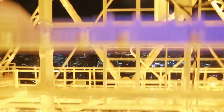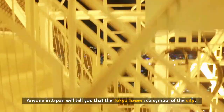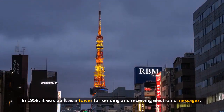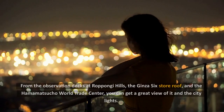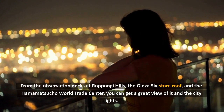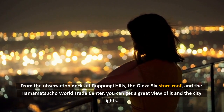1. Tokyo Tower. Anyone in Japan will tell you that the Tokyo Tower is a symbol of the city. In 1958, it was built as a tower for sending and receiving electronic messages. The view from the observation deck is great, but what's even better is seeing Tokyo Tower rise above the city at night. From the observation decks at Roppongi Hills, the Ginza 6th floor room, and the Hammamatsucho World Trade Center, you can get a great view of it and the city lights.